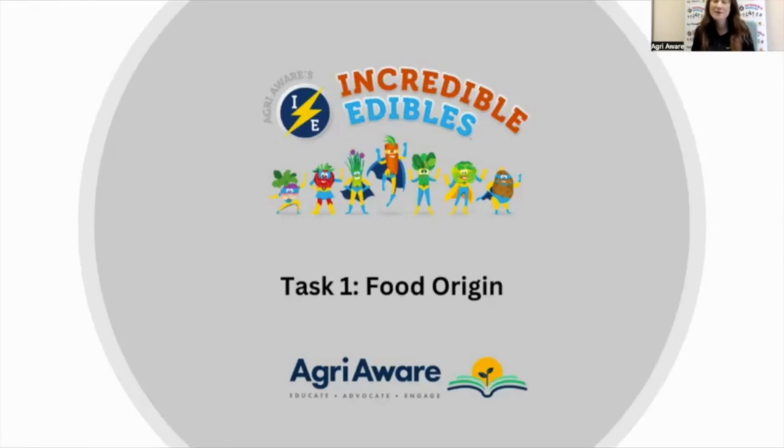Hello everyone, and you're very welcome to the first webinar for Incredible Edibles. I can't see any of your faces, but I'm sure you're all sitting in your classrooms ready and excited to learn all about Task 1, which is based on food origin. In a minute I'll explain what that term means. But before we do that, I'd like to introduce myself. My name is Amy, and I work for AgriAware — the organization that brings Incredible Edibles to primary schools nationwide, all across Ireland.